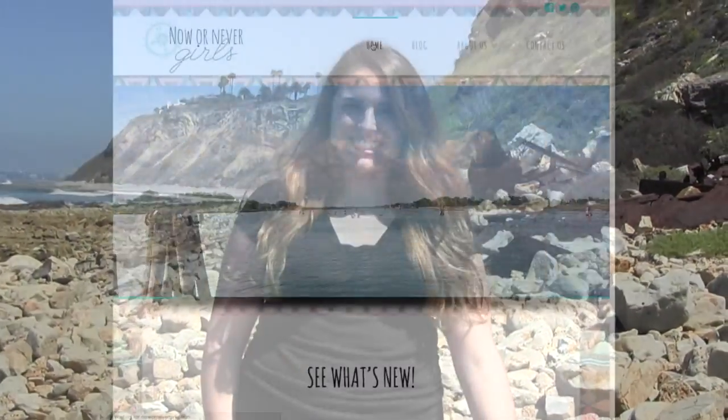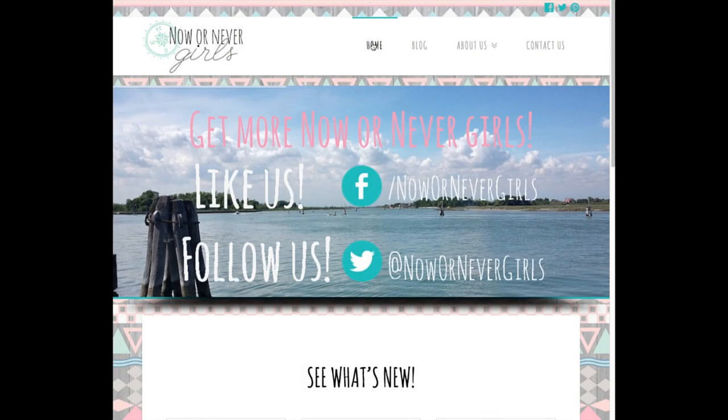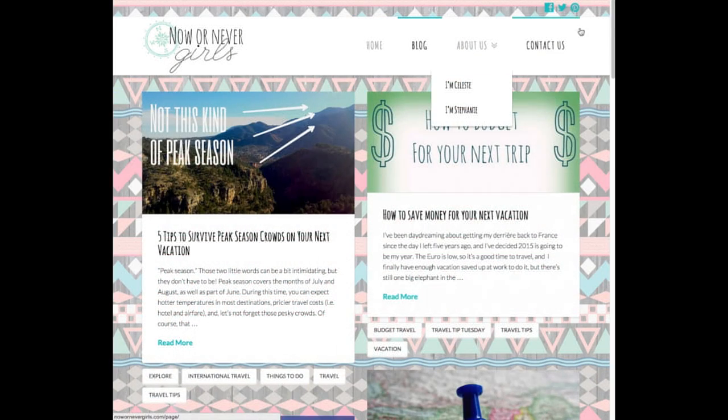Bye! Liked our video? Then you'll love our blog. Check us out at nowandevergirls.com.